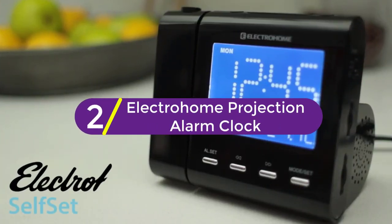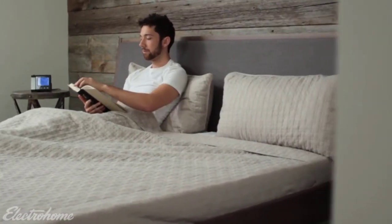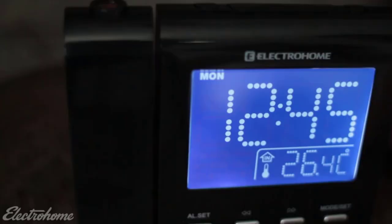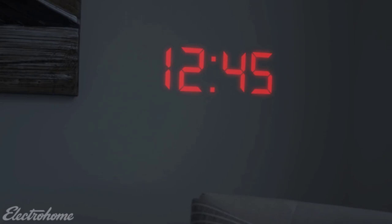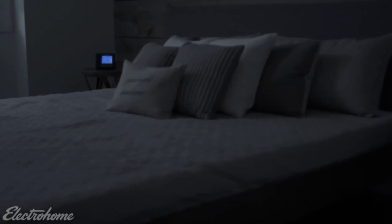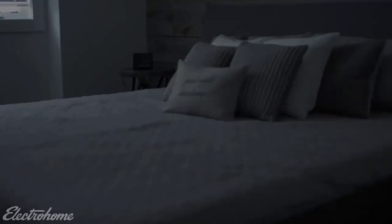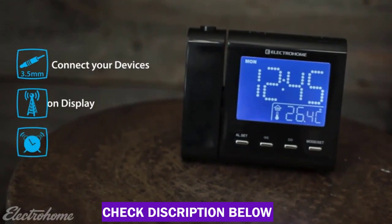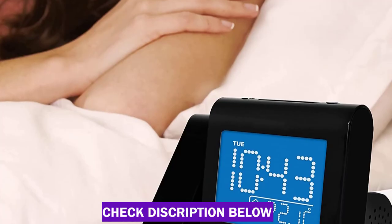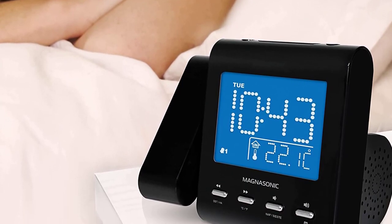At number 2, the Electrohome Projection Alarm Clock. It lets you stay at ease when waking up in the morning by constantly displaying the time on the walls or ceiling facing you, so that you don't need to go through the hassle of squinting at your device screens to know what time it is. The display is a large 3.6 crystal blue LCD with adjustable brightness that shows the time, indoor temperature and date. The alarm includes an FM radio along with aux input to allow users to play their music. It's a good recommendation for people with weak eyesight or anyone who hates the generic way of waking up in the morning.